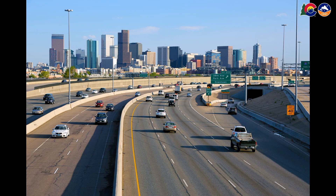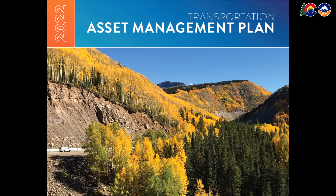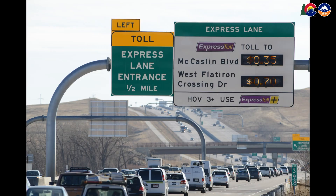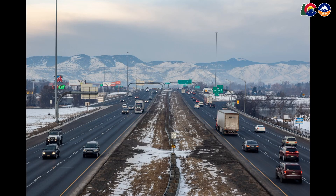Have you ever wondered how Colorado's highways and bridges are managed, maintained, and replaced? CDOT's new Asset Management Plan tells you all of that and more. CDOT maintains 23,000 miles of highways and over 3,000 bridges statewide. That's a lot of infrastructure. To help us take care of it all, we've developed a comprehensive plan for the next 10 years.